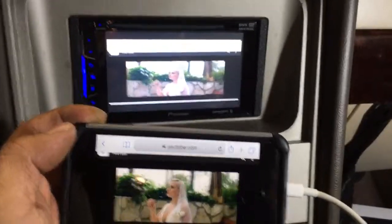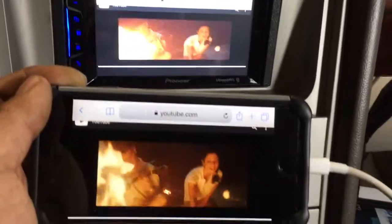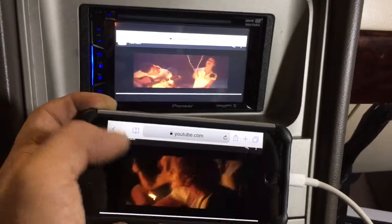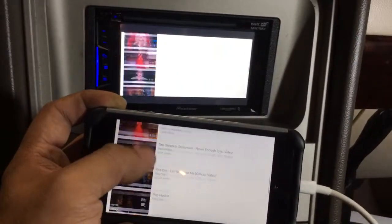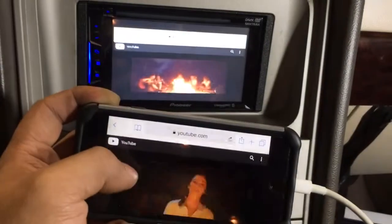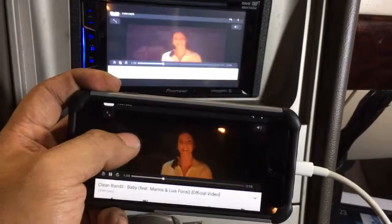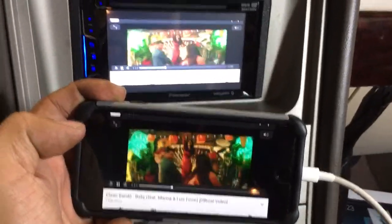We've got them in stock, ready to go here at Innovative Car Sound. Come by the shop and check us out — we are open Monday to Saturday, 10 to 6, closed on Sunday. 2004 Lincoln Navigator with a Pioneer Bluetooth touchscreen DVD player and the mirror adapter added. We'll see you guys on the next one.